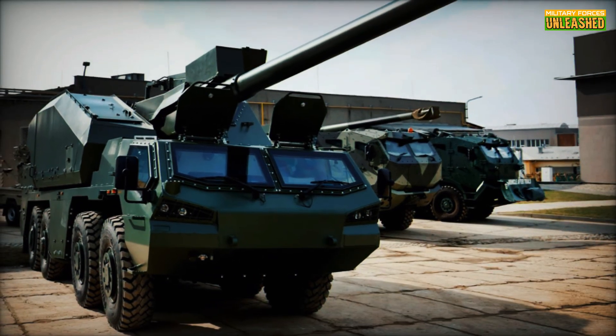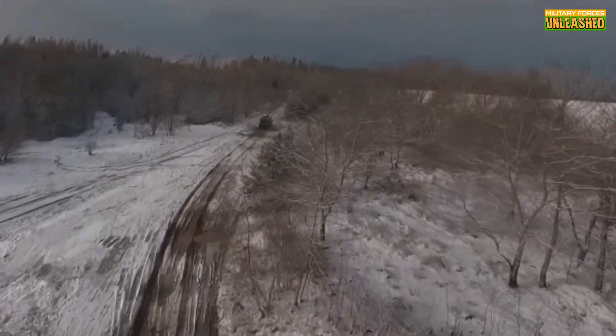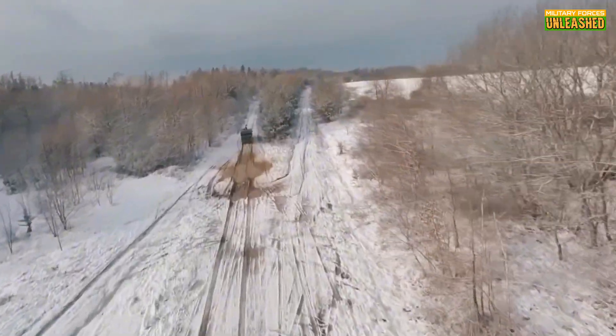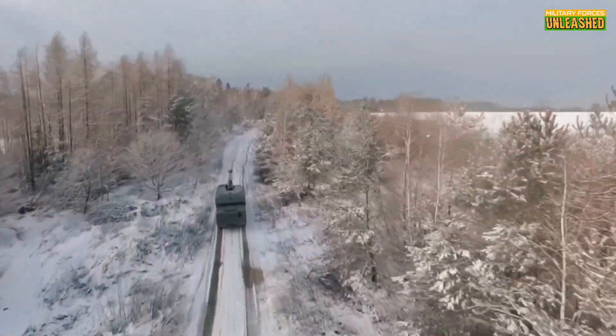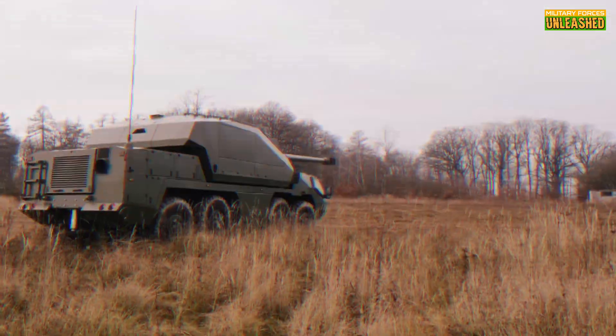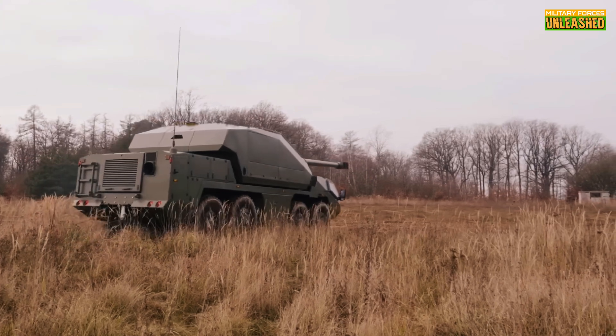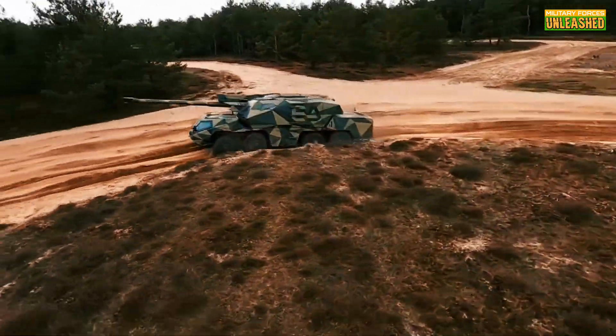This isn't just a showpiece for military parades. The Dita has already proven itself in international military exercises. Imagine a scenario where quick deployment and rapid firing could mean the difference between victory and defeat — that's where this machine excels. But let's not sugarcoat it: being on the receiving end of this thing would be terrifying. Precision strikes delivered with such efficiency? That's the stuff of nightmares for any opposing force.